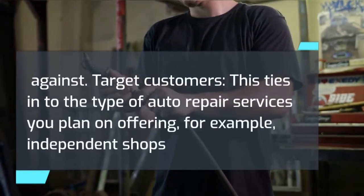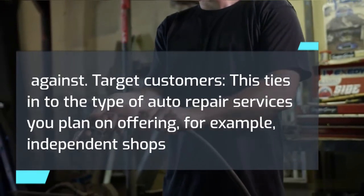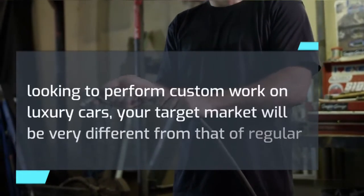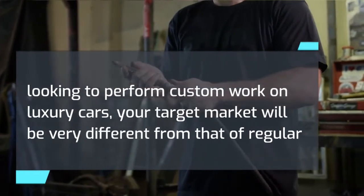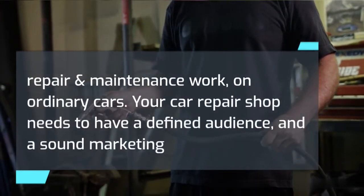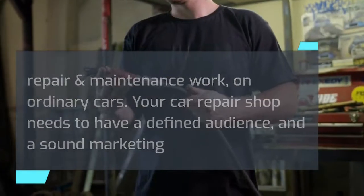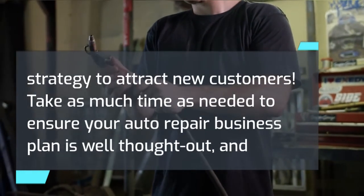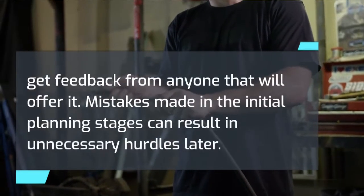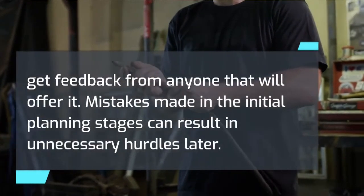Target customers tie into the type of auto repair services you plan on offering. For example, independent shops looking to perform custom work on luxury cars will have a very different target market from those offering regular repair and maintenance on ordinary cars. Your car repair shop needs to have a defined audience and a sound marketing strategy to attract new customers. Take as much time as needed to ensure your business plan is well thought out, and get feedback from anyone who will offer it.